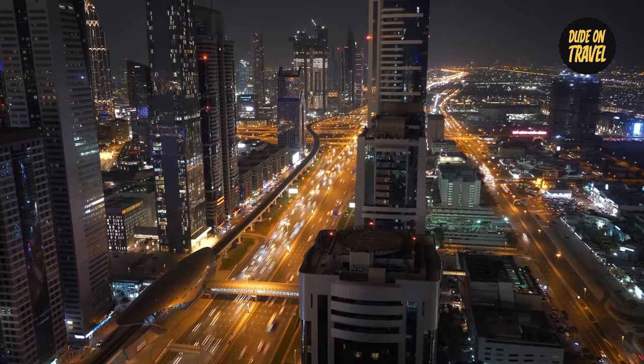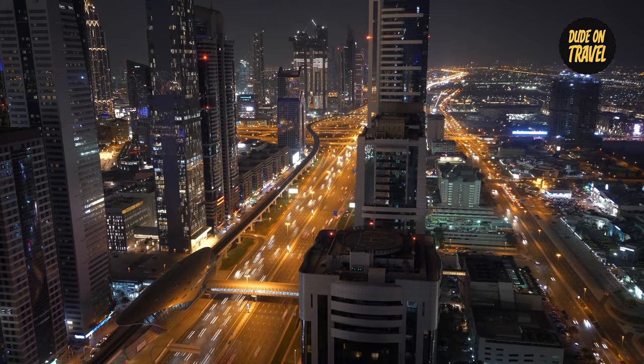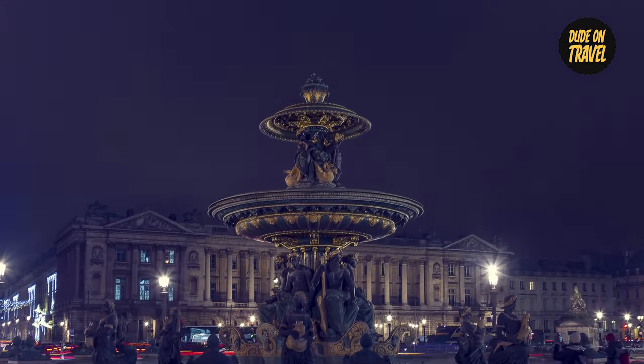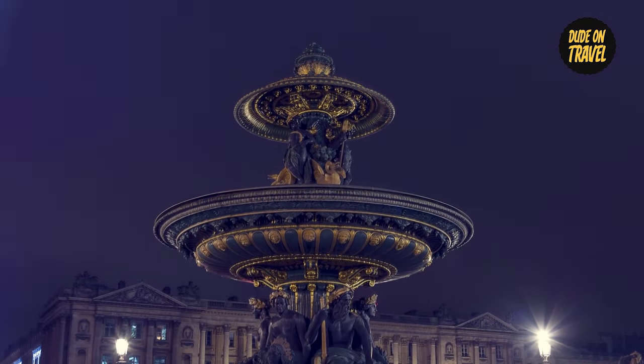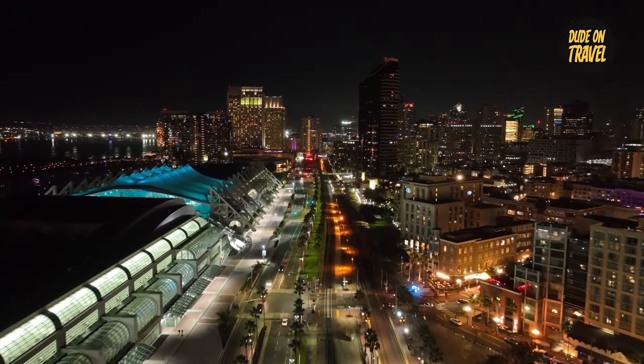If you're dreaming of your next vacation, worry not — we've got you covered! Check out the top pinned comment to purchase tickets and reserve your ideal vacation spot right away. That's a wrap for today. I trust you enjoyed this video. Thank you for watching until the end, and I will see you soon in the next video.